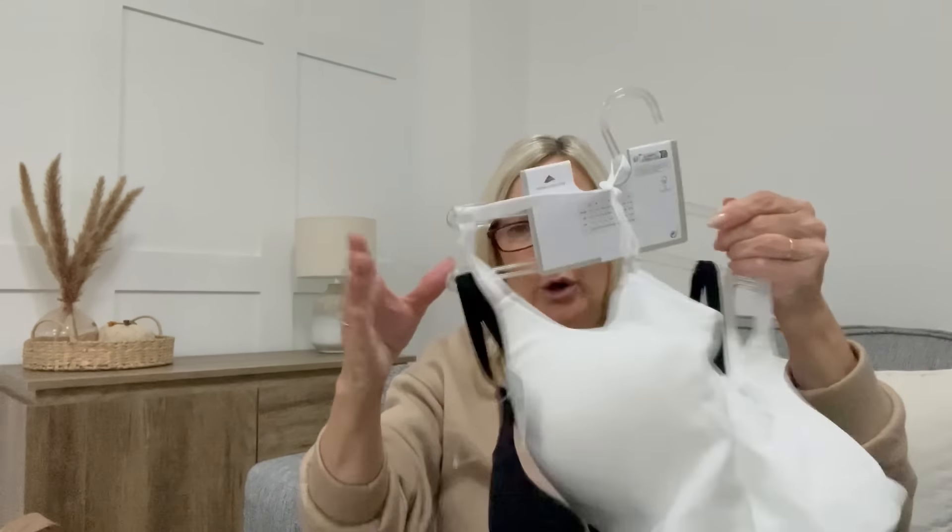My daughter wanted to pick up one of these - a gua sha for £4.50. It's for massaging your face; you hold it and move it across your skin. I'm not convinced she really needs one at her age but she wanted it! They also had jade face rollers in store if anyone is interested in those.